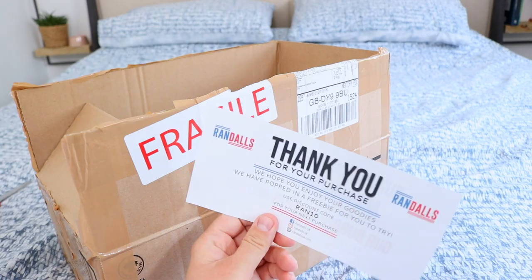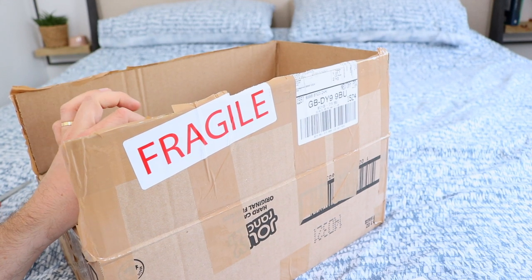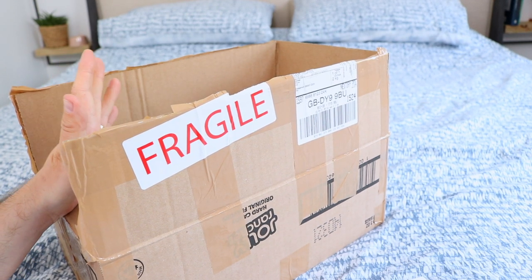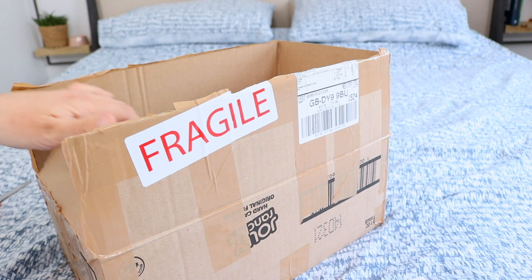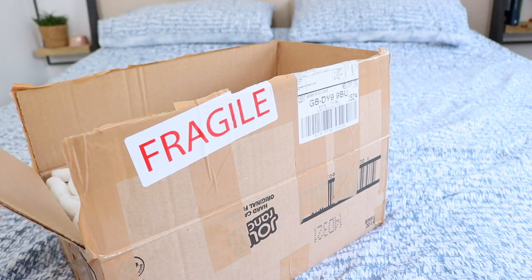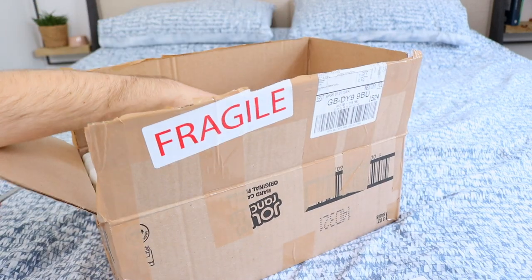This package was from Randalls. I will say the shipping was quite expensive, however it did come pretty much the next day. I think I ordered it late on Tuesday night and it arrived Thursday, so one business day for a delivery is pretty cool. Let's open up the box and show you what I got.